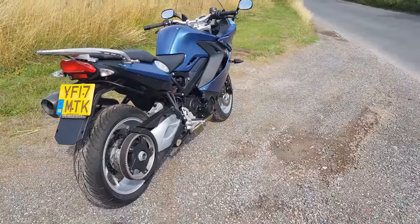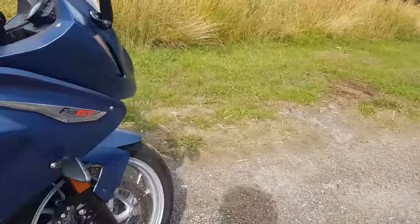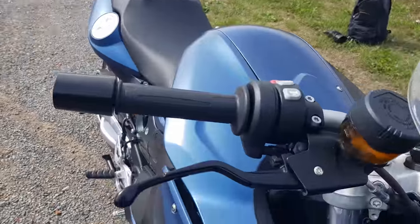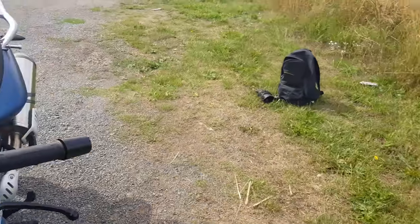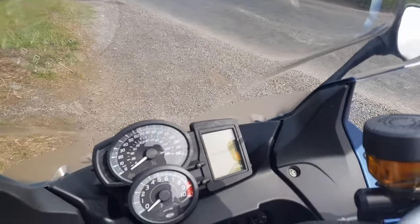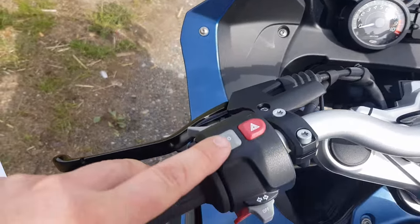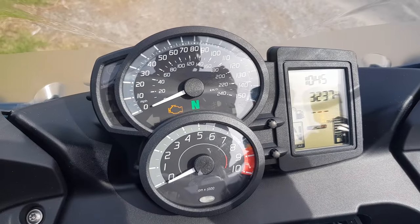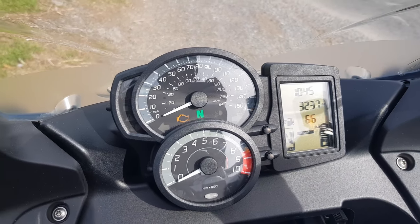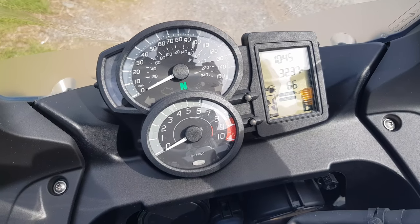Standard equipment includes windscreen, pillion footrests, front mudguard, adjustable brake and clutch levers, clear multifunctional display, and power socket. You have your info buttons here — you can flick through settings, mouse button, temperature, things like that. This bike also comes with road mode or rain mode.